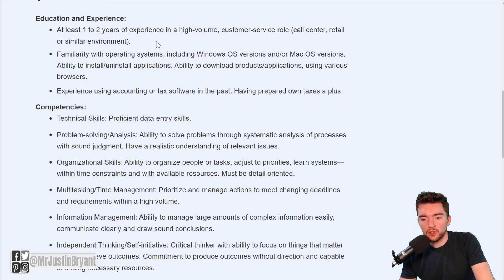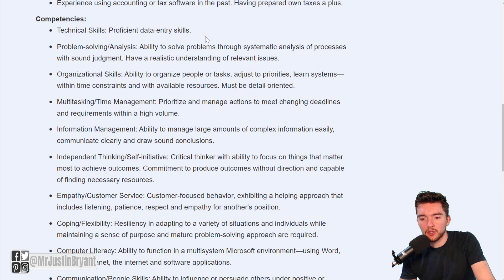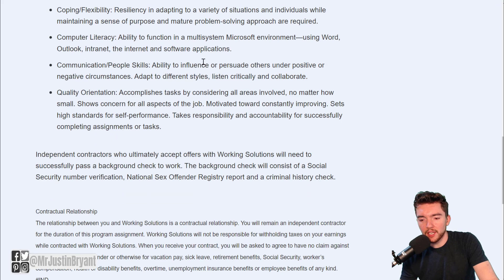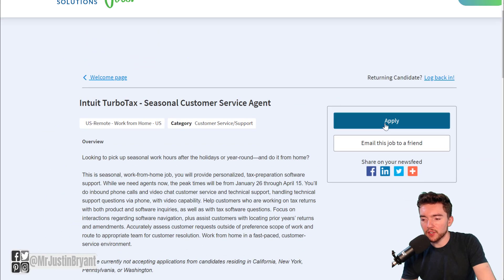As far as requirements, you need at least one to two years of experience in a high-volume customer service related role — things like call centers, retail, or a similar environment. They accept both Windows and Mac OS operating systems, so you can use either one for this job. They also want you to have proficient data entry skills and good empathy, patience, and respect for customers, because you will have to communicate with them and do good customer support. You can click the blue button at the top right to apply.